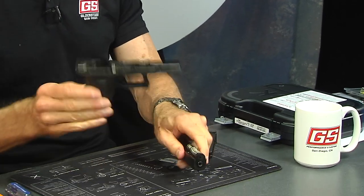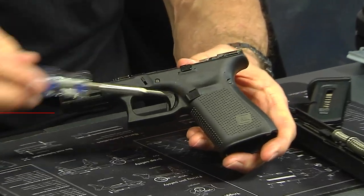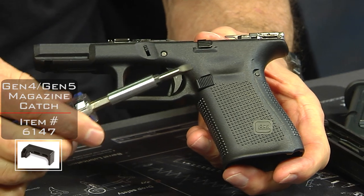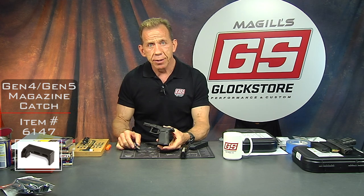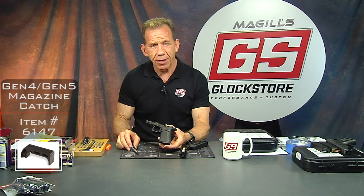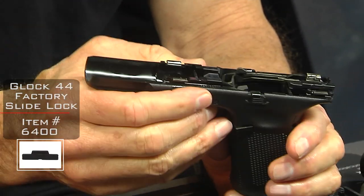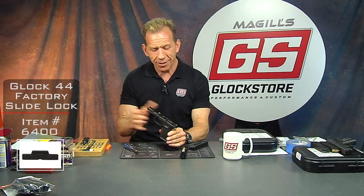The magazine release button is ambidextrous — it'll flip back and forth for left or right-handed use. This is one part that is the same as for the Glock 19, so you could buy one of our Glock 19 extended magazine buttons and pop it into this gun with no problem — we've already tested that. The slide lock, also known as the takedown lever, is different — it's not interchangeable.